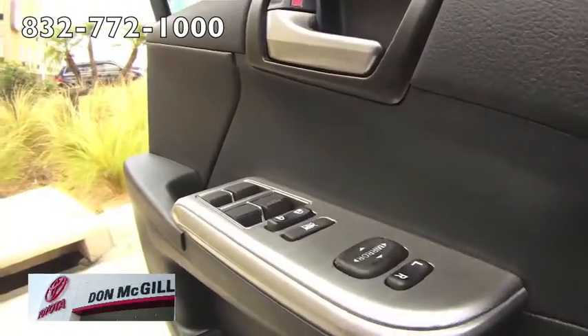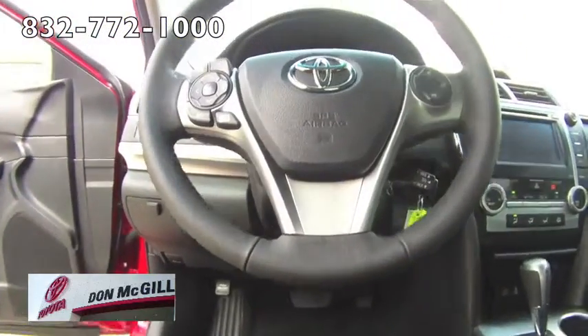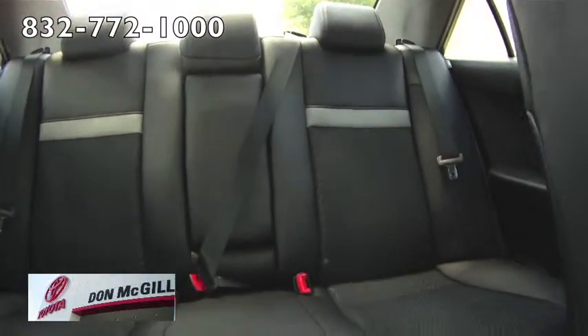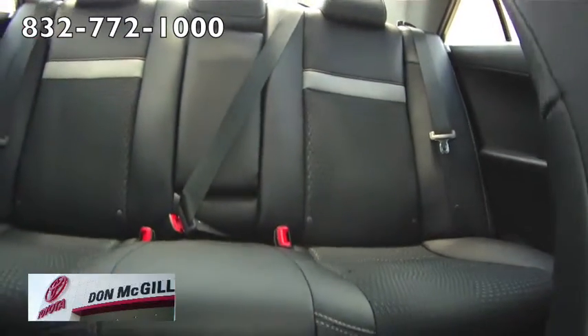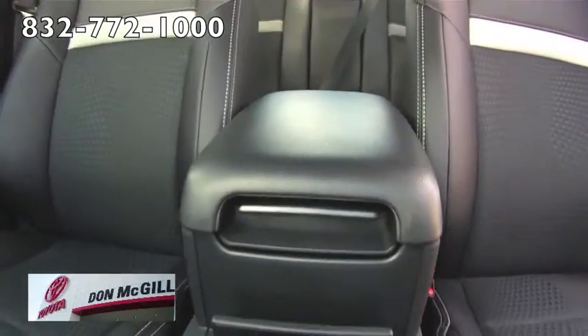The Toyota Camry's new interior offers roomy seats, admirable outward visibility, and well-placed controls. Toyota's Entune smartphone integration system brings high-tech features such as Bing search functions, streaming internet radio, traffic, sports, and stock information.